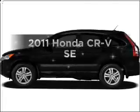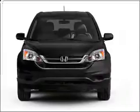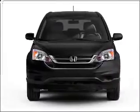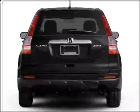Introducing the 2011 Honda CR-V. If you're looking for a first-rate auto, this one could be yours today with an efficient four-cylinder engine that responds smoothly to its five-speed automatic transmission.